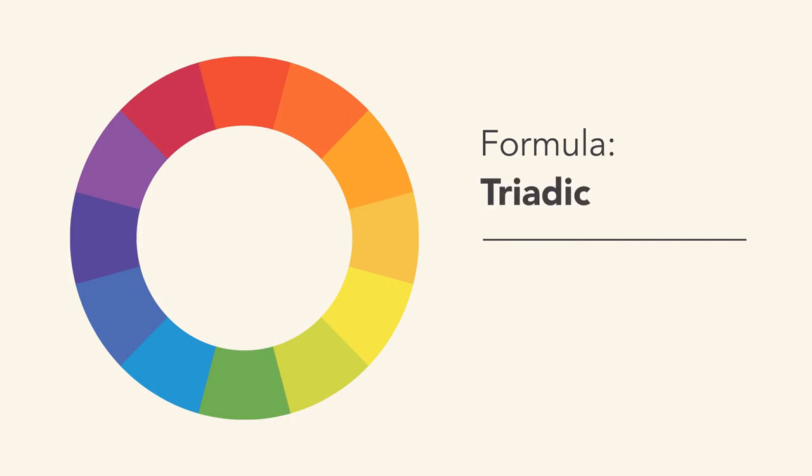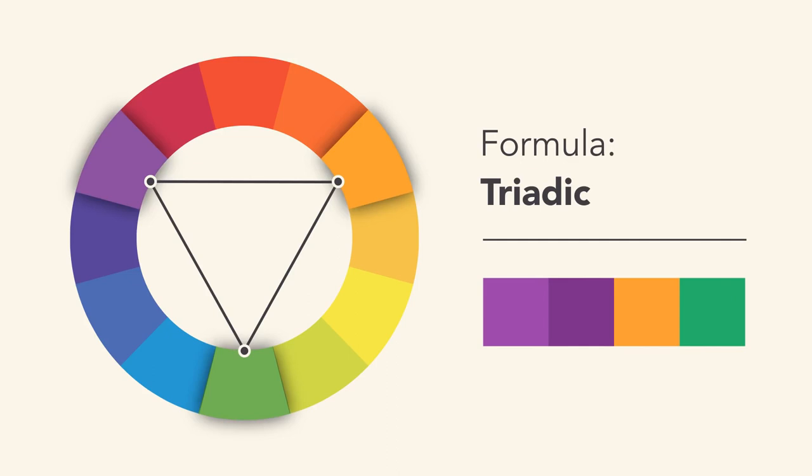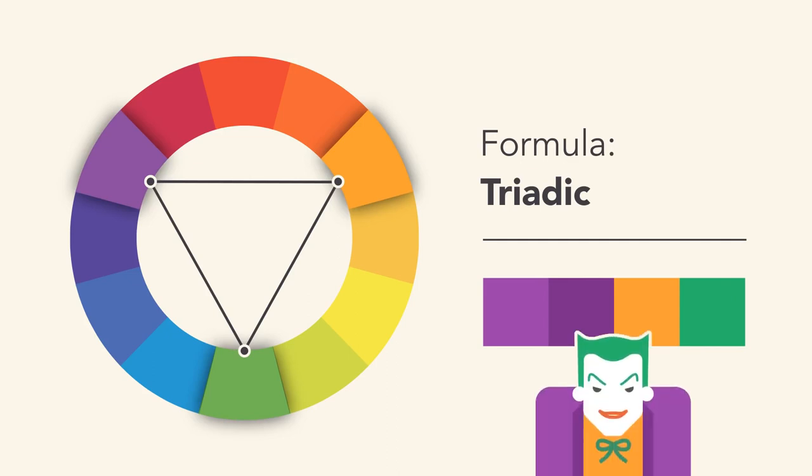A triadic color scheme uses three colors that are evenly spaced, forming a perfect triangle on the wheel. These combinations tend to be pretty striking, especially with primary or secondary colors, so be mindful when using them in your work.